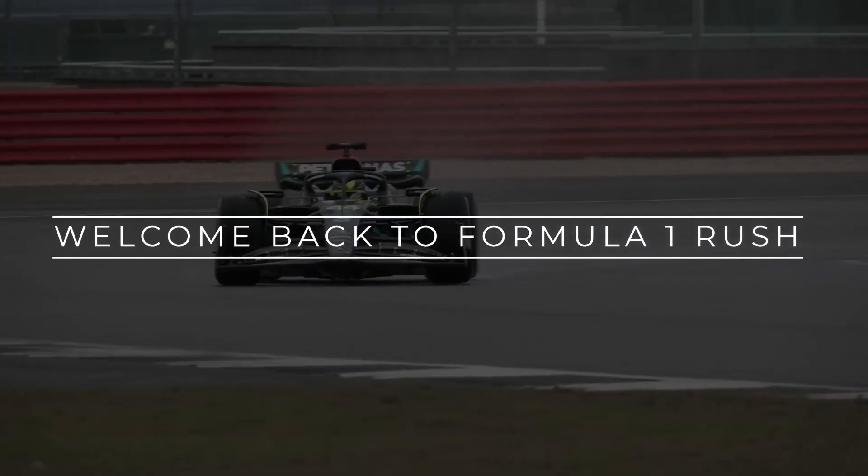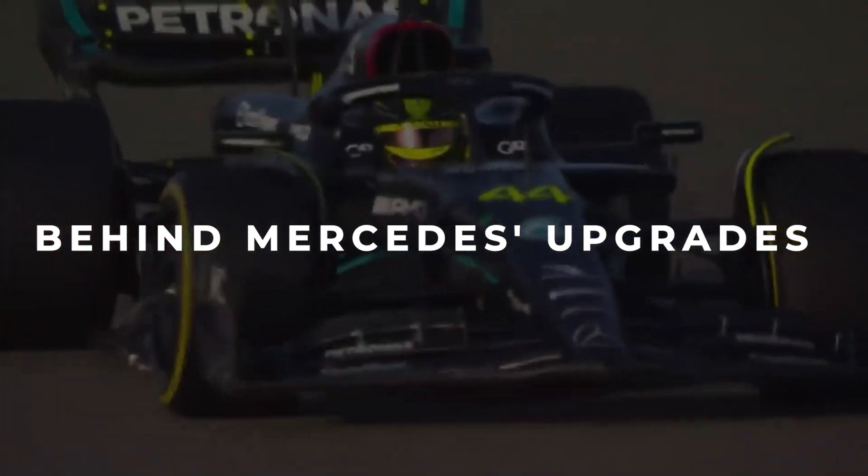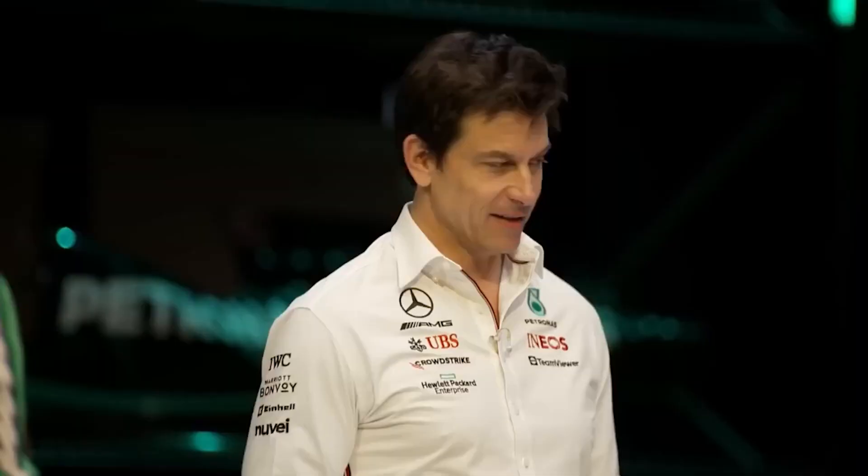Welcome back to Formula 1 Rush, your regular rush of news in the Formula 1 world. In this video, we delve into the hidden details behind Mercedes' upgrade to the W14 ahead of the Monaco Grand Prix, and how it may even affect Hamilton's future in the sport.